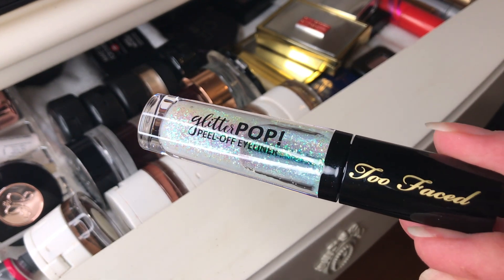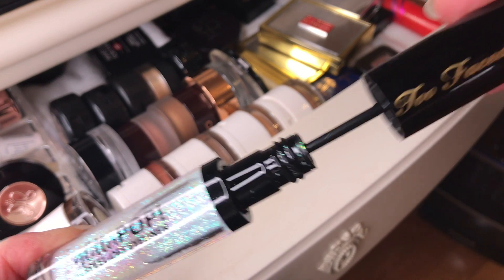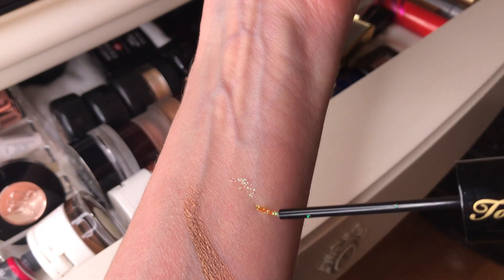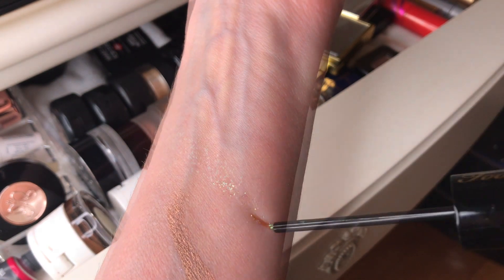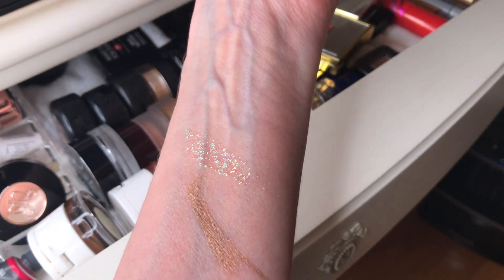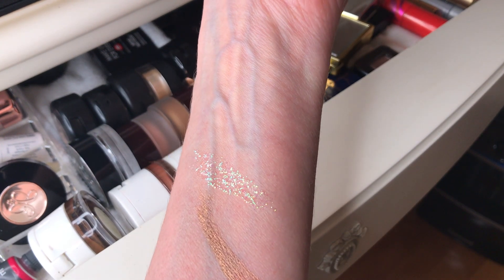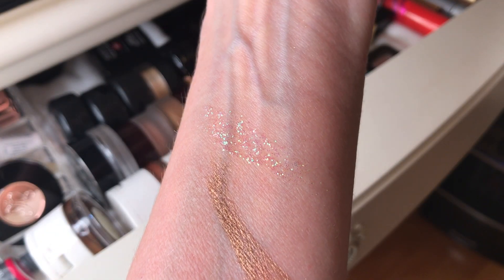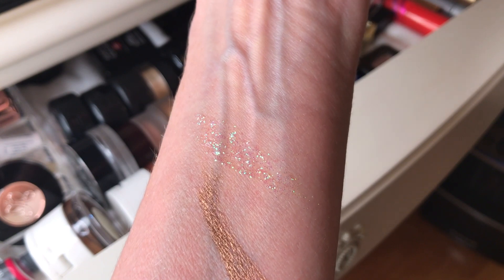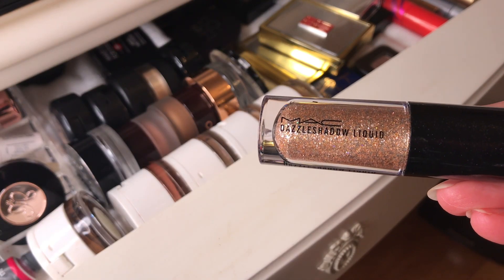Next up is the Too Faced glitter pop peel-off eyeliner in the shade glitter ghost. It's really white with a bit of green shift. They only sell three of the shades on Sephora for some reason, but there are eight of them on the Too Faced website and they're on sale now. These are so much fun to wear — they last all day and all night. When all your other makeup is worn off, these sparkles are still hanging in with zero fallout. My friend thought I had snowflakes on my eyes! It's just so much fun to wear during the holidays, really really pretty.